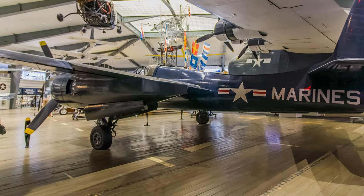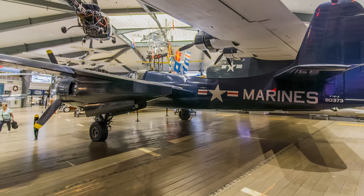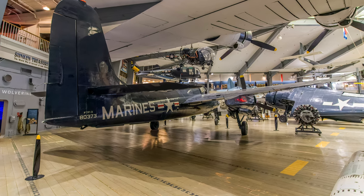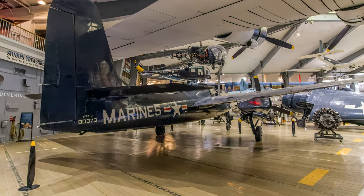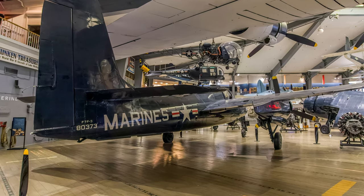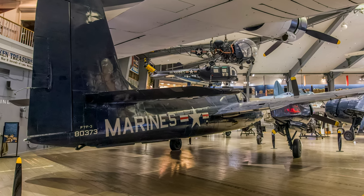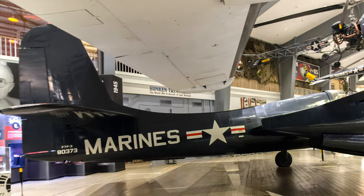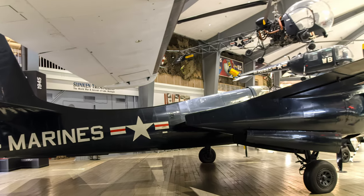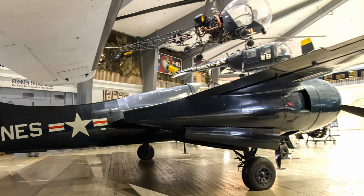Well designed, it was one of the fastest fighters of the World War II era when introduced in 1944. Too late for service in World War II, the Tigercat served in several Marine Corps squadrons after the war and later performed close air support, night fighter, reconnaissance, and utility missions during the Korean War. Only 12 Tigercats, the F7F-4Ns, were used by the U.S. Navy for carrier service, with the rest serving the Marine Corps.